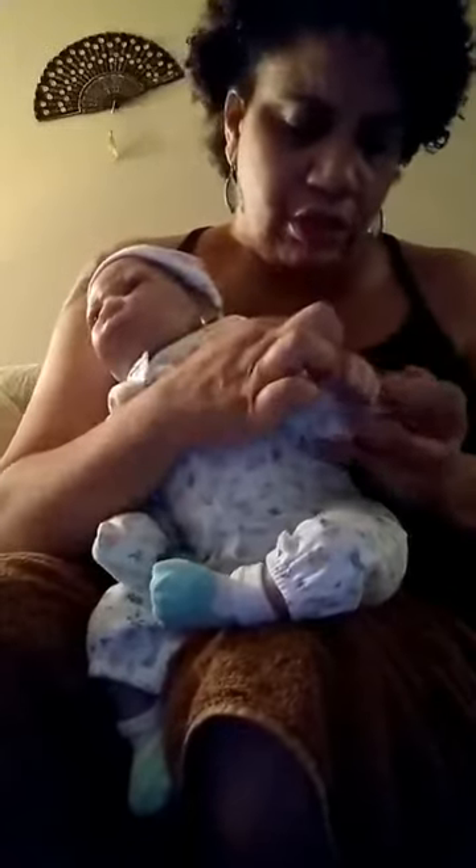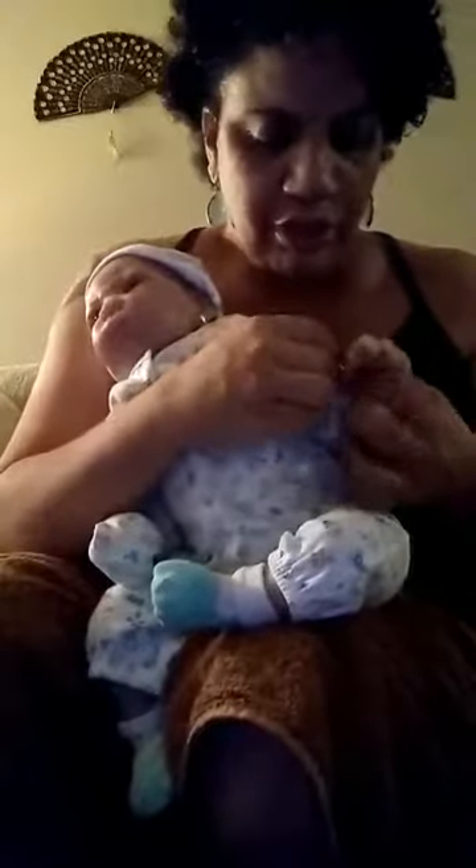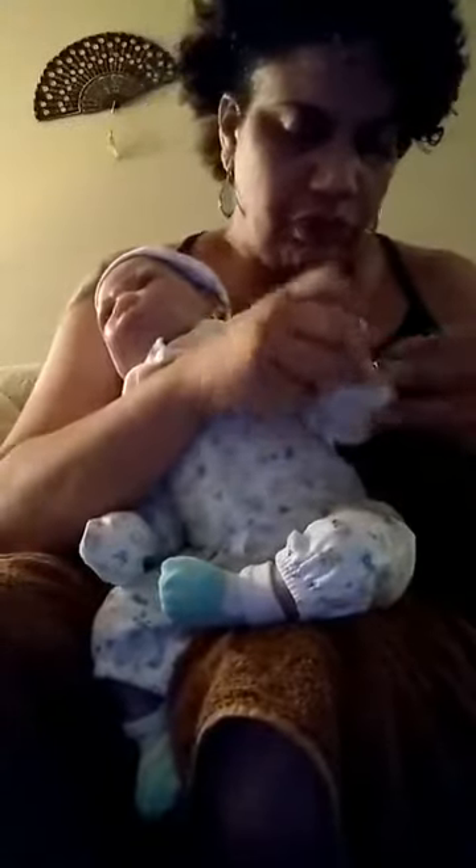I got the bracelet and the earrings from my local beauty supply store. Let me show y'all a close-up on her bracelet — it's like a rose gold color with yellow gold, and a sealer. I got the smallest one they had so I could make sure it fit my baby.